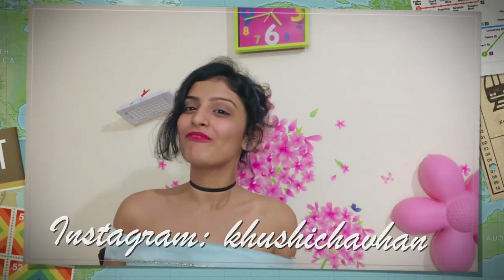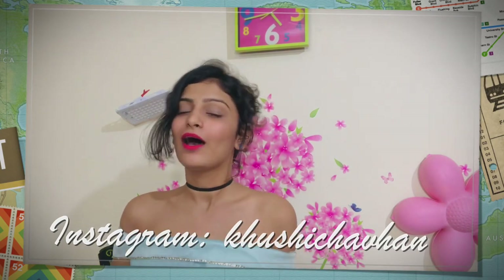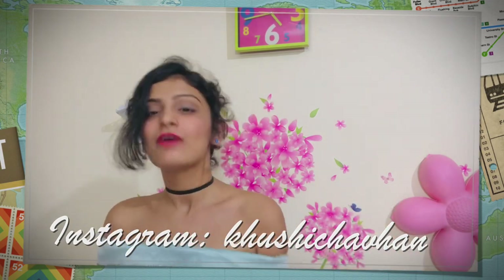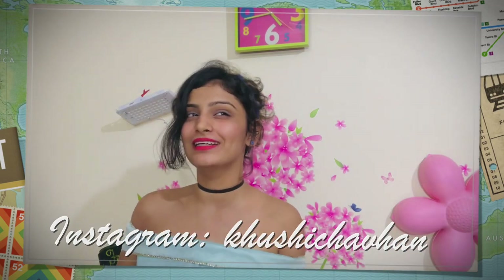So guys, that's it for the video. I hope you enjoyed it. It's not exactly like her — obviously it won't happen — but I tried to look like her a bit. If you enjoyed this video, don't forget to hit like, share, comment, and subscribe to my channel. See you soon.